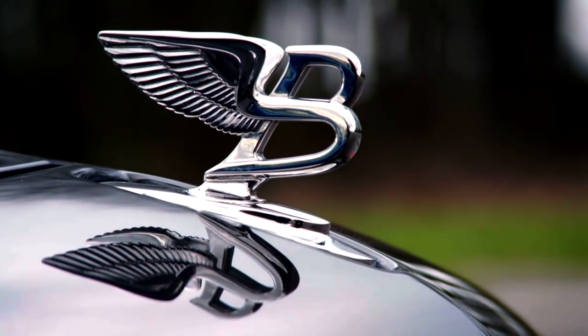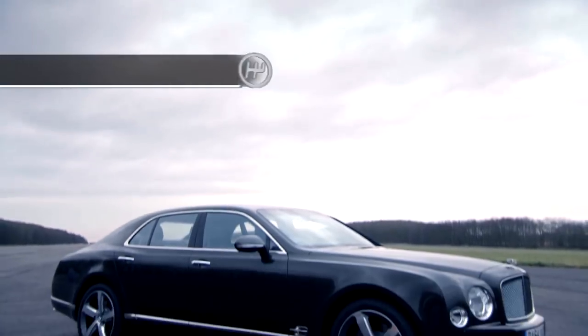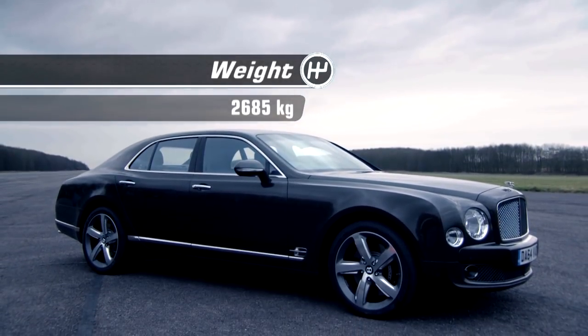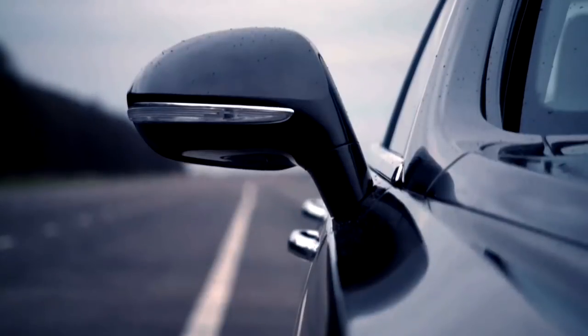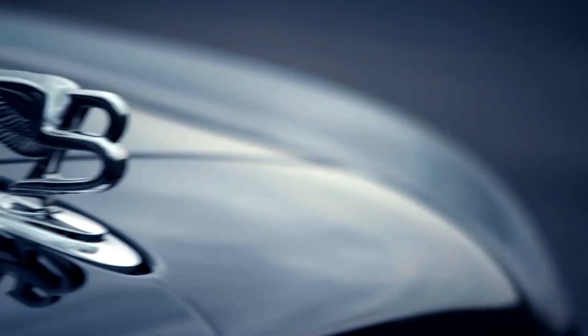The figures are bonkers. It weighs the same as two Ford Focuses and is over 18 feet in length, yet it can get to 62 in under five seconds and will steam on to 190.